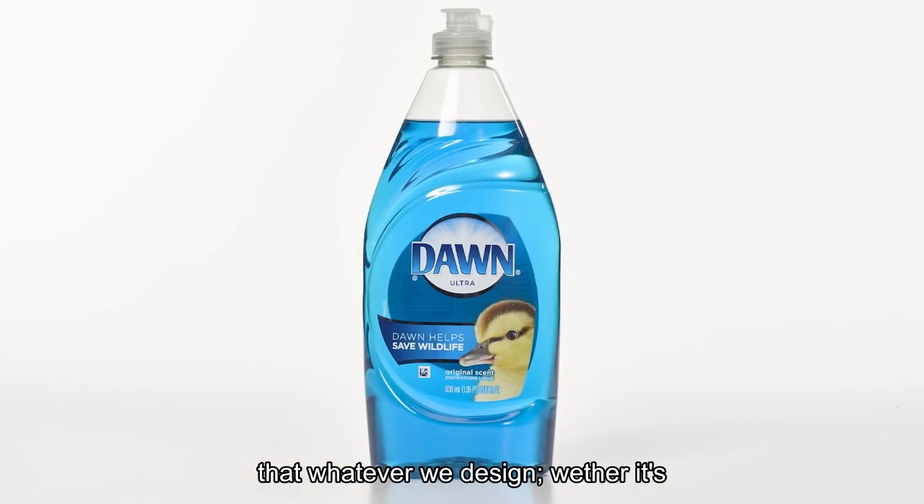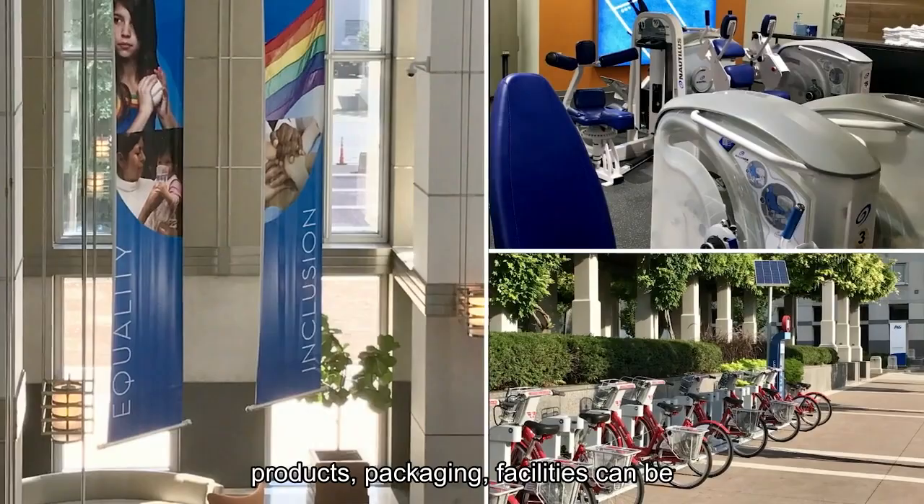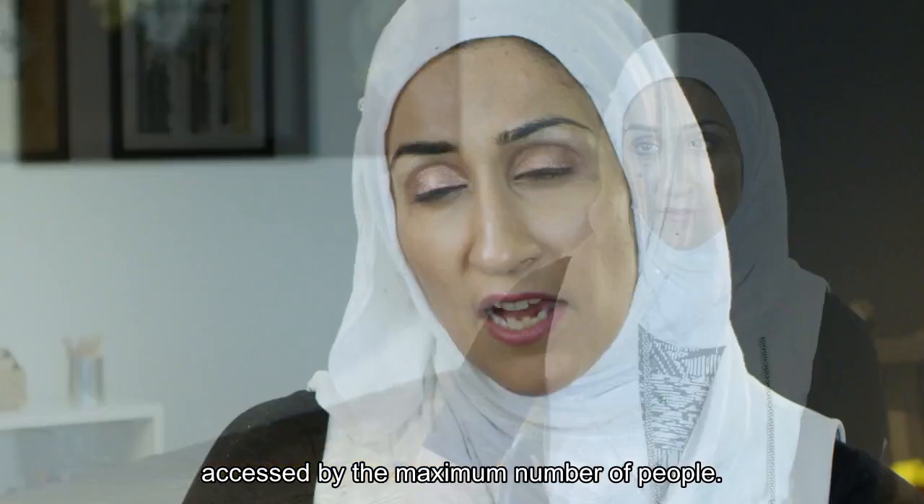Inclusive design is about making sure that whatever we design — whether it's products, packaging, or facilities — can be accessed by the maximum number of people.